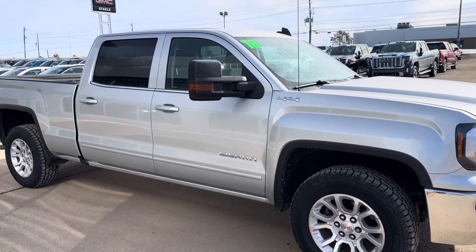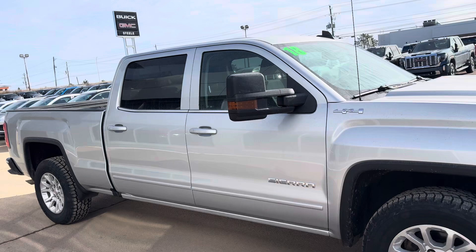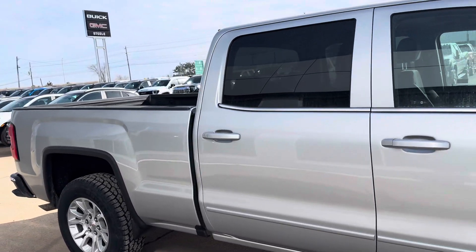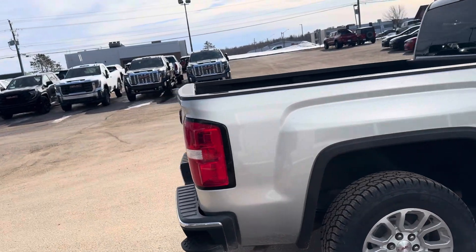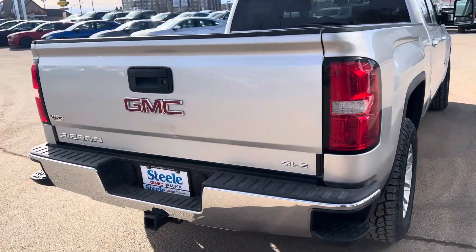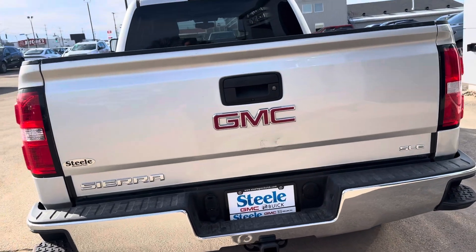It's a crew cab standard box so it gives you the six and a half foot box. Trailer mirrors on it, so this would be a great truck to pull your trailer, your camper, whatever you have. GM's corner step bumpers right there. Trailer hitch already installed for you.